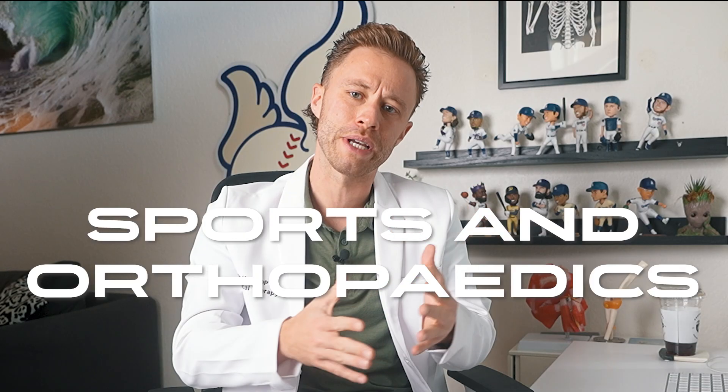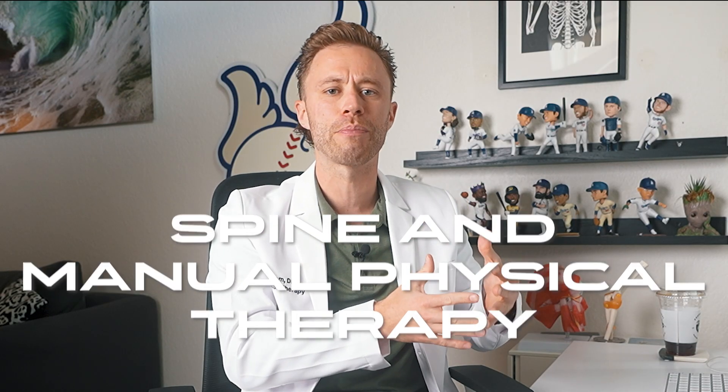If you're new here or don't know me, my name is Dr. Cam, and I'm a double fellow in residency-trained sports, orthopedic, spine, and manual physical therapist, as well as a faculty member in a doctorate of physical therapy program. On this channel, I provide you strategies and tools to throw hard and stay healthy.